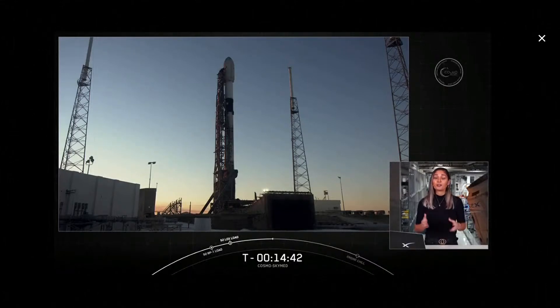A constellation of satellites operated for both civilian and military purposes to help monitor the environment, including the prevention and management of natural disasters. It's an Italian satellite constellation owned by the Italian Space Agency and the Ministry of Defense. We'll have more on the capabilities of CosmoskyMed a bit later in the webcast.